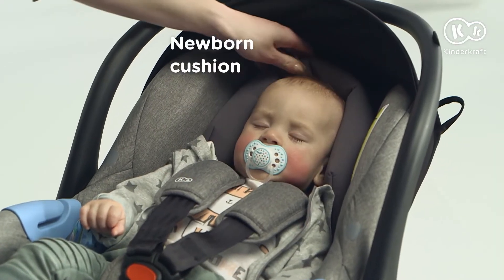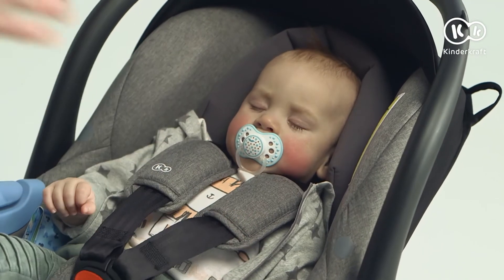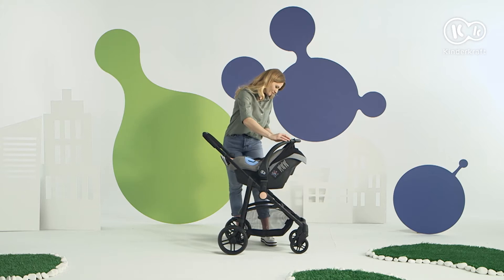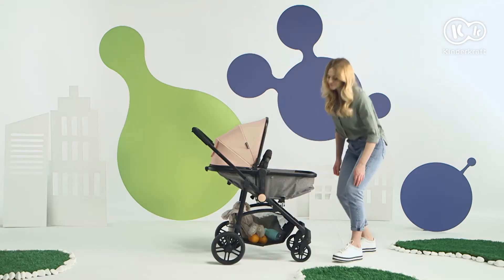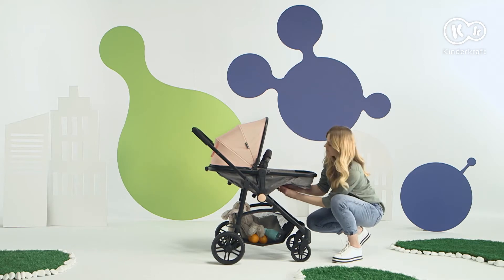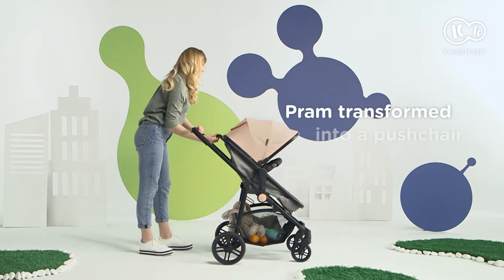And how do you like it? Comfortably for sure. The shell protects the child and provides peace of mind. And when your toddler gets older, simply convert the pram into a stroller. It's so space saving.